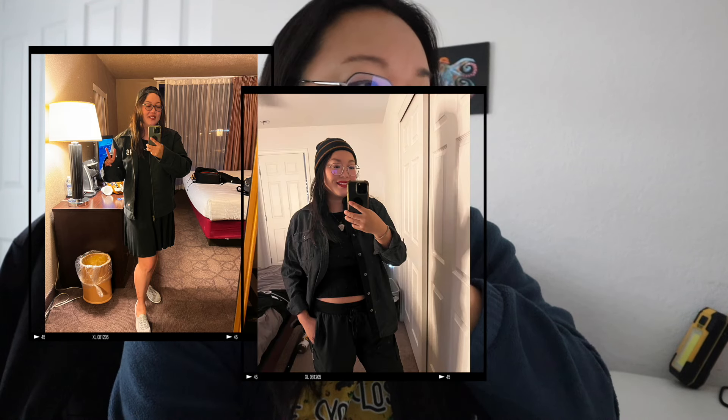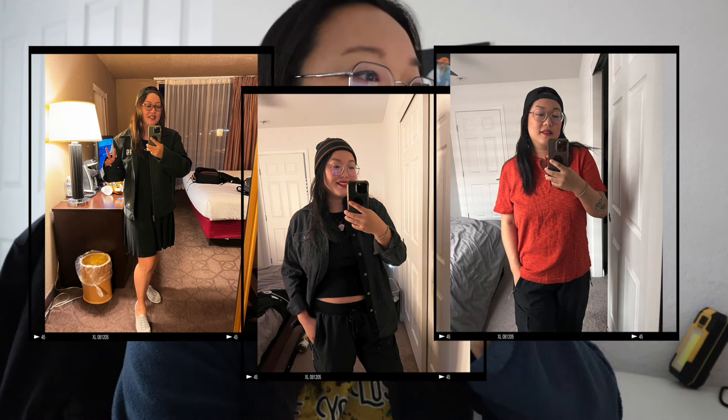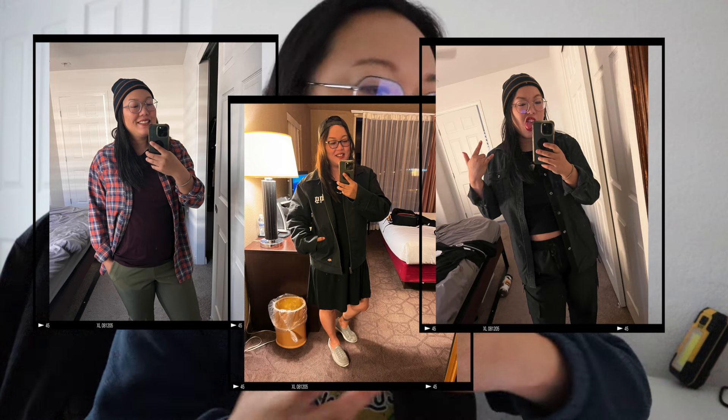Basically everything in my wardrobe this time is part of a capsule wardrobe. I've done capsule wardrobe videos before — I'll link them above so go check those out. A capsule wardrobe is a minimalist approach to fashion that involves creating a collection of versatile, essential clothing items that can be mixed and matched to create many different outfits. With this combination I should be able to create a different outfit for every single day of at least a month.